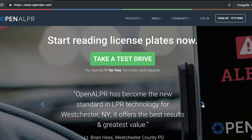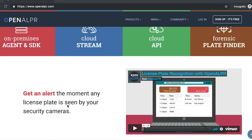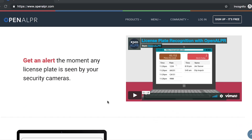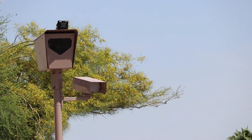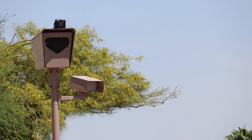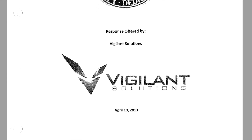Automated license plate readers, or ALPR for short, use a series of cameras to read the license plate off your car, and they can do this at the tune of thousands of plates every minute. The tech is used in a variety of ways, but some information around it is still obscured. So who has ALPR in Arizona, and what exactly is it?